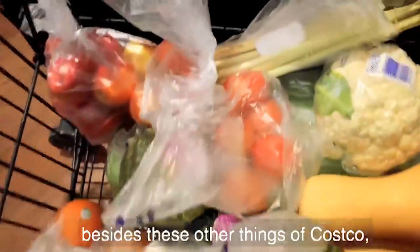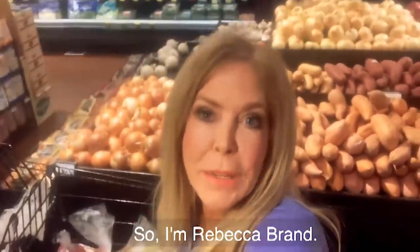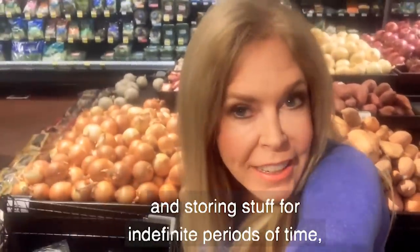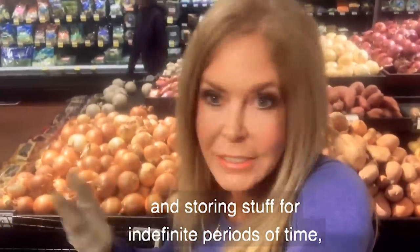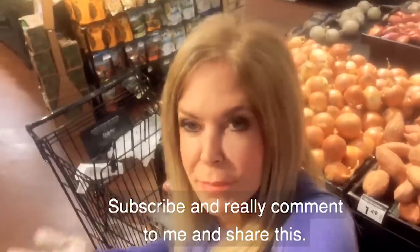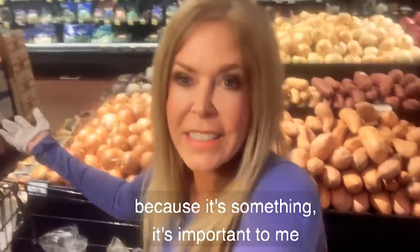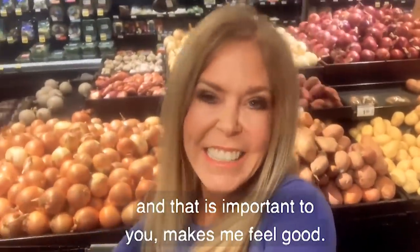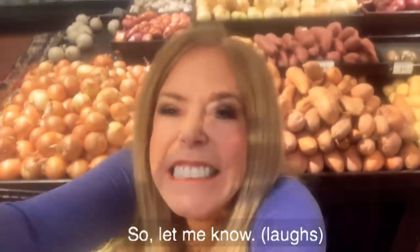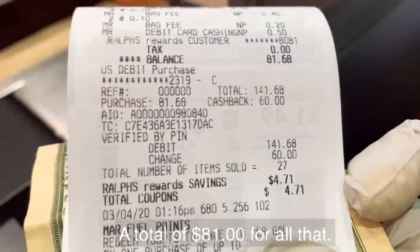So this is what I have in my cart, besides the other produce from Costco. I'm Rebecca Brand — comment and tell me your ideas. What are you going to buy if you're hunkering down and storing stuff for indefinite periods of time? What recipes do you want me to cook? Subscribe, comment, and share this if you find it valuable. A total of $81 for all that.